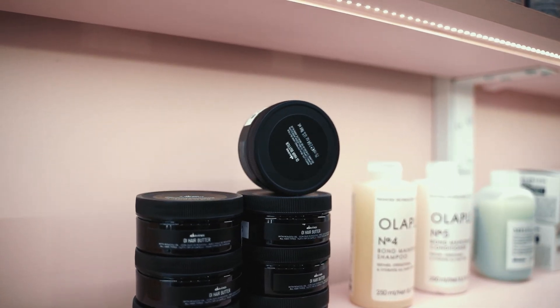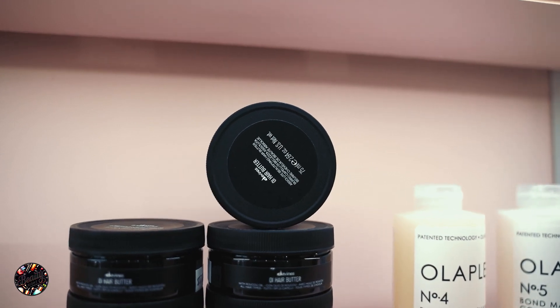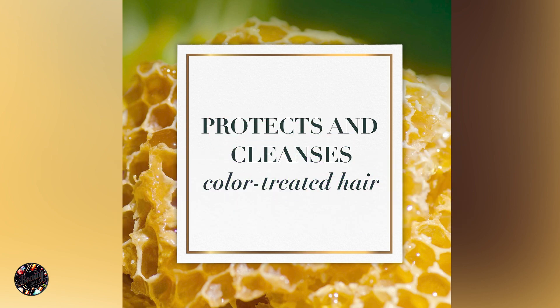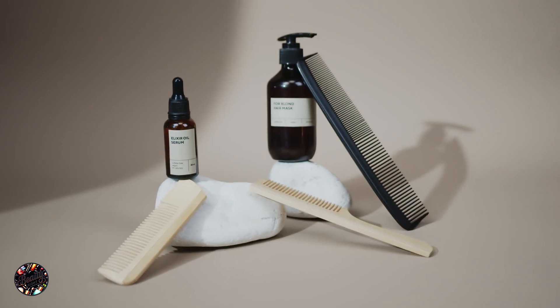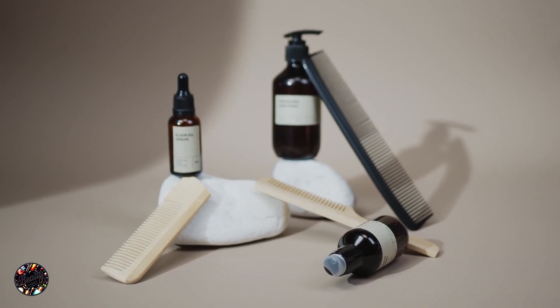Looking for high-quality shampoo and conditioner that won't break the bank? In this video, we're reviewing the top 5 drugstore shampoo and conditioner duos that deliver exceptional results without a hefty price tag. Whether you're seeking hydration, moisture, or daily cleansing, these budget-friendly options have got you covered. Let's dive into the details and find your new favorite hair care duo.